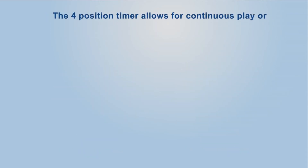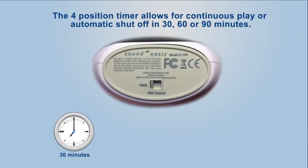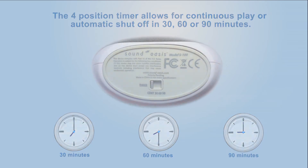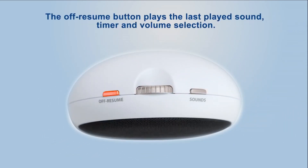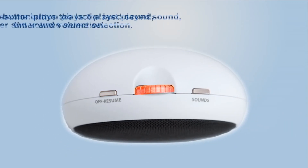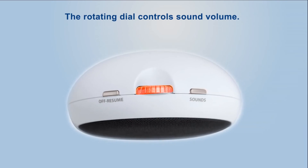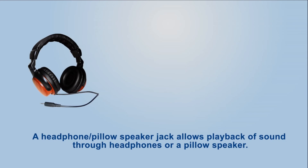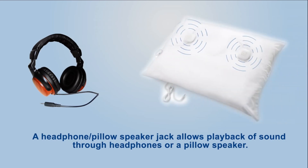The four-position timer allows for continuous play or automatic shutoff in 30, 60, or 90 minutes. The zoom button plays the last played sound, timer, and volume selection. The rotating dial controls sound volume, and the sound selection button scrolls you through the different white noise tones.